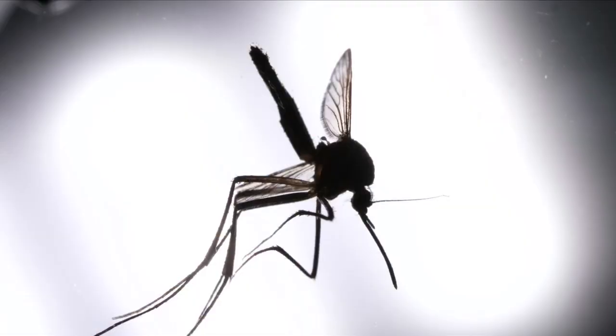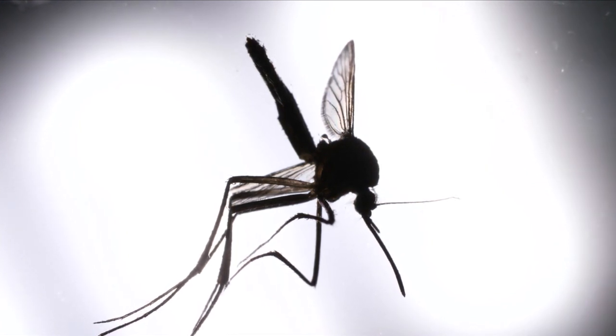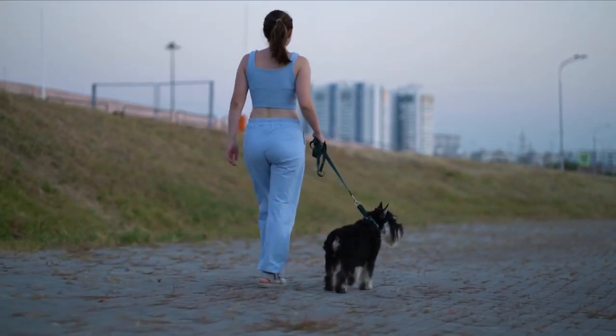Heartworm disease is found throughout the United States and throughout the world — it's a disease we see everywhere. It's transmitted from mosquitoes to dogs: female mosquitoes feed on blood, so a female mosquito will bite a positive dog, pick up what's called microfilaria — immature heartworm — carry it around, then bite another dog and give that disease to that dog. So it's transmitted from dog to dog via a mosquito.